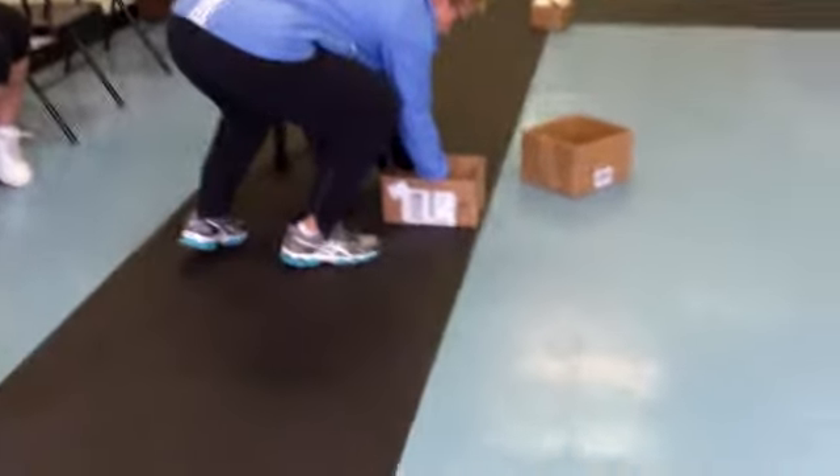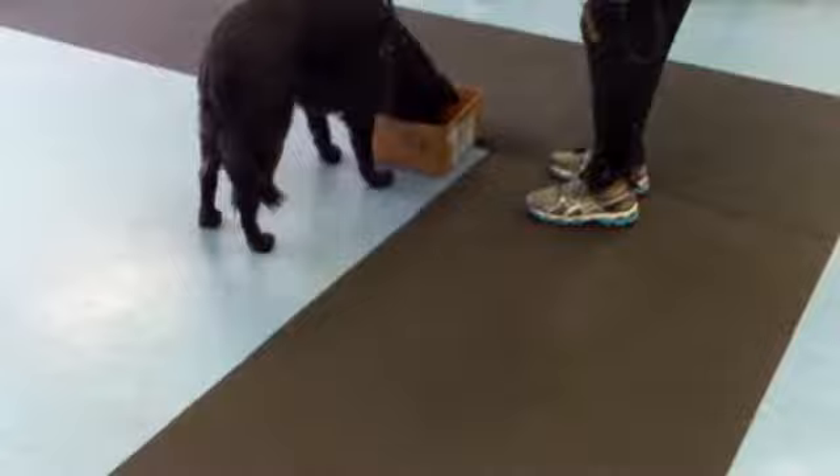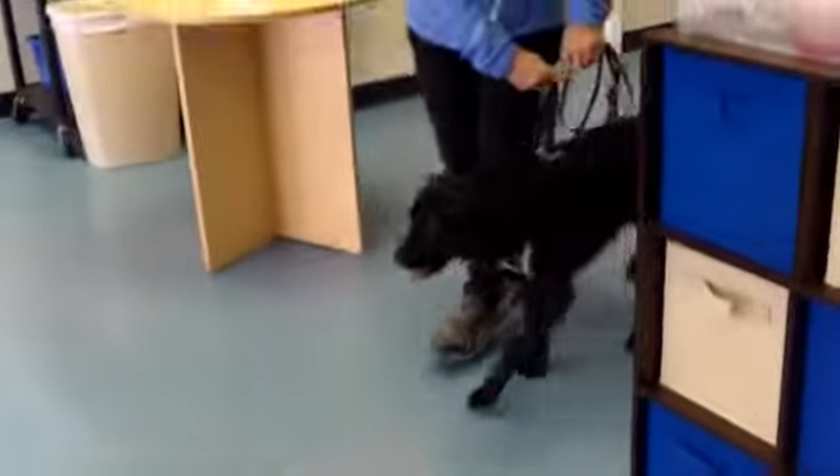I didn't want her to walk again, so I would have liked her to have done a little bit more. And that's why she looks so happy.